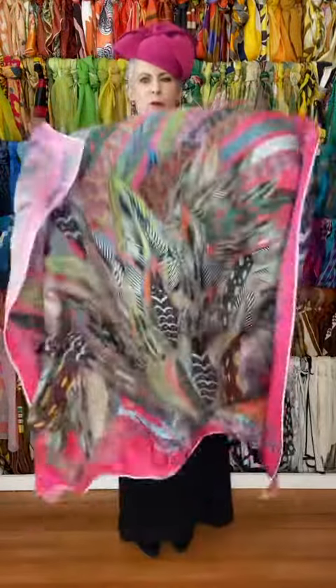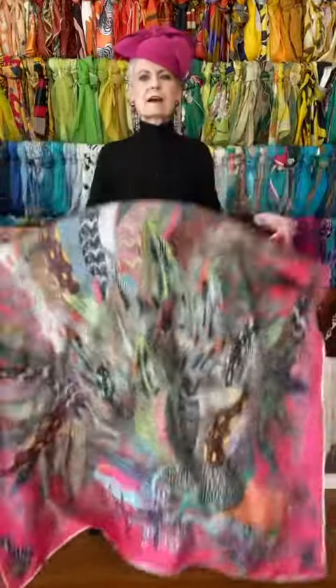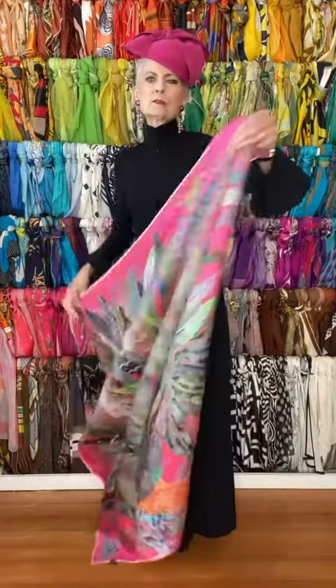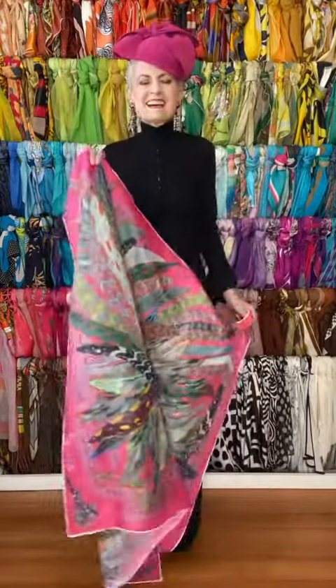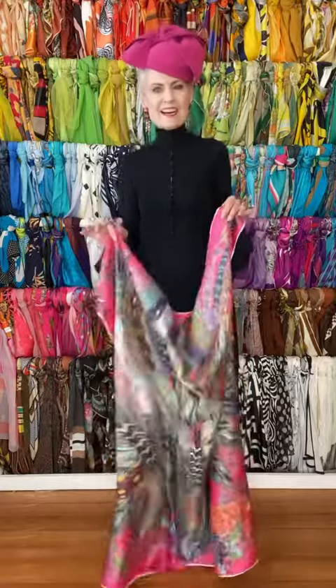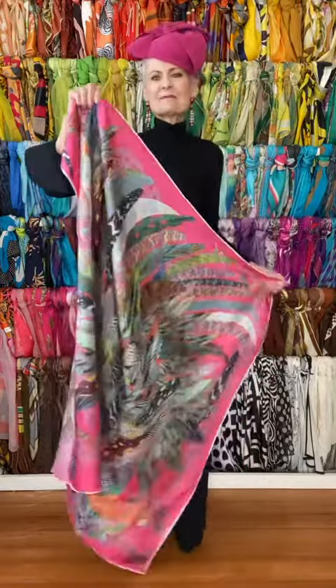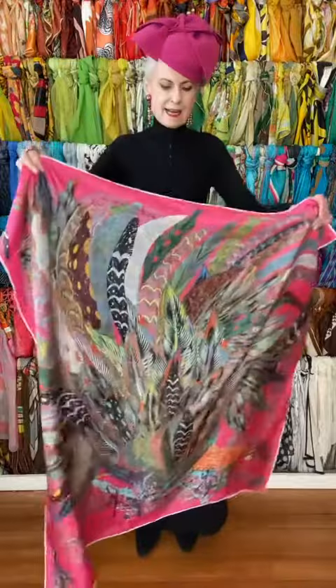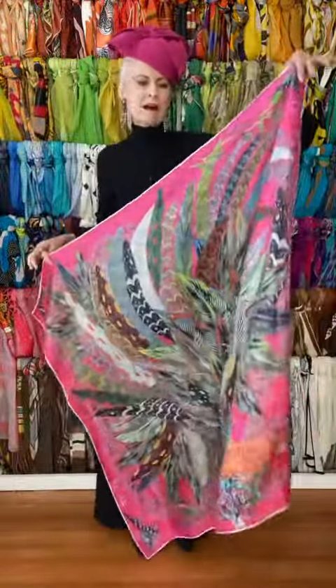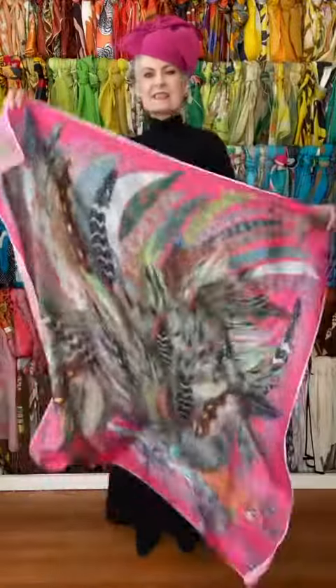Today I'm in the scarf room featuring this gorgeous silk scarf square by designer Rita White, who is based in Ireland. I found Rita on Instagram and I have a special affinity for her because she has a background in nursing and psychology, as do I, and she's also won many awards for her designs.